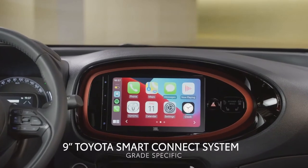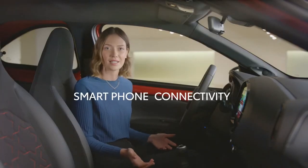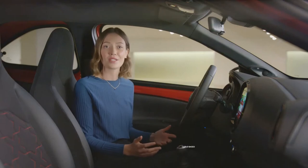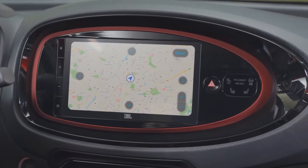This is the all-new 9-inch Toyota Smart Connect system that offers both wired and wireless smartphone connectivity via Android Auto and Apple CarPlay, and also a wireless charger. The Smart Connect system also offers cloud-based navigation that provides live route information. No more surprises in the city.